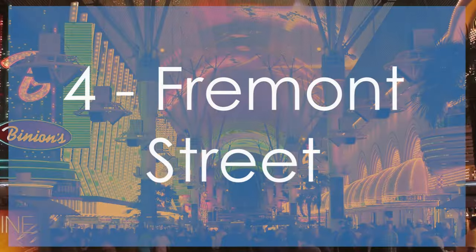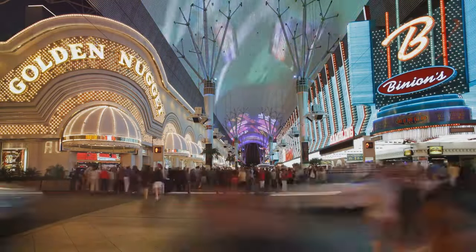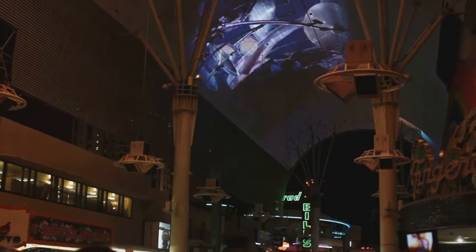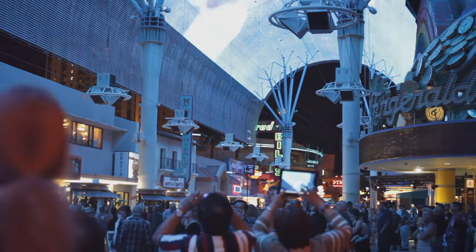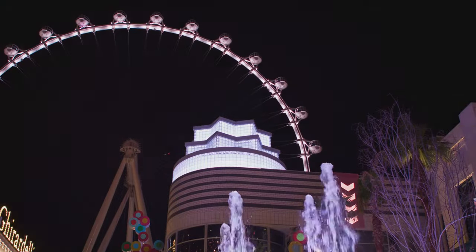Get ready for sensory overload at the Fremont Street Experience. This pedestrian mall in downtown Las Vegas is truly a feast for the eyes and ears. You'll be surrounded by dazzling lights, live music, street performers, and a whole lot of energy. Don't miss the Viva Vision Light Show, a spectacular display of lights and sound projected onto a massive video screen overhead. And if you're feeling brave, you can even zipline under the canopy.